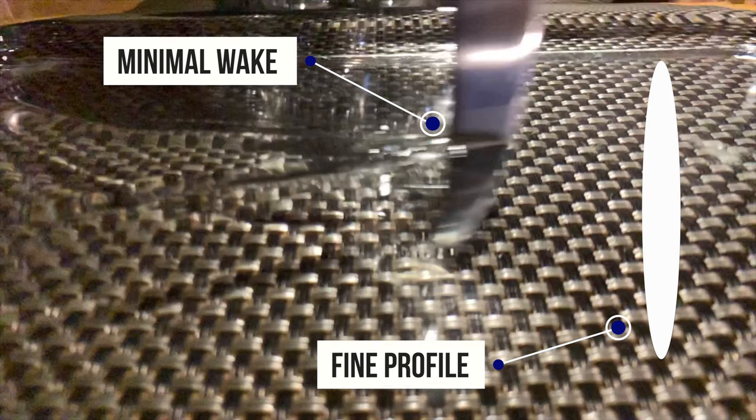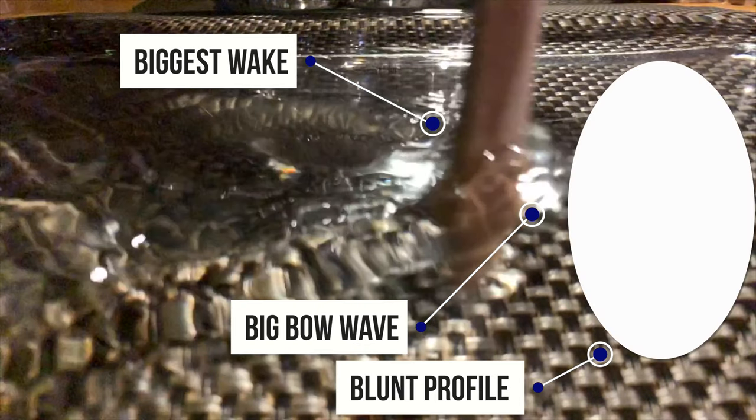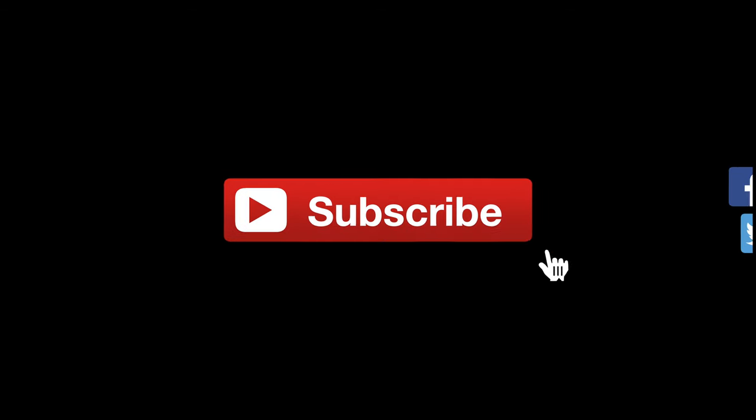I put together these quick clips just to show the differences. This is a butter knife — it makes a very minimal wake through water due to its fine profile. This is a wooden knife, much thicker, and it makes a much bigger wake due to its wider profile. And lastly, I flipped over the wooden knife to use the handle, which is round — and we can see it makes a huge wake and a big bow wave curling right up in front due to its blunt profile. So just because a boat is long doesn't necessarily mean it's going to be faster — a fat boat will be slow.